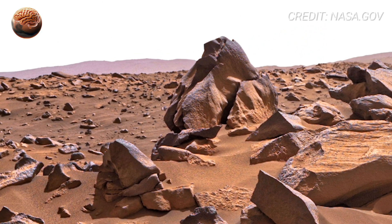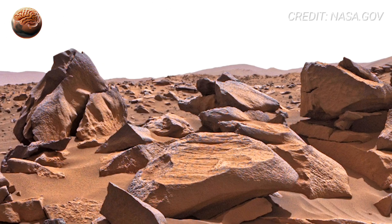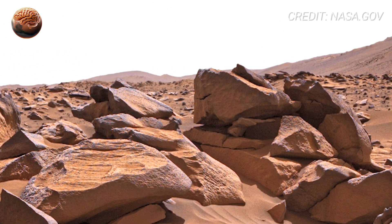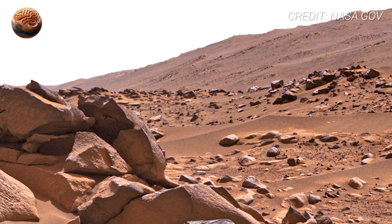Yet, despite the harshness, something feels familiar. The formations don't look alien — they look ancient. Similar to deserts in Egypt, volcanic fields in Iceland, or dried riverbeds in Nevada.